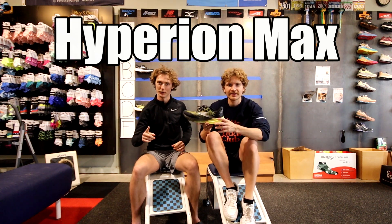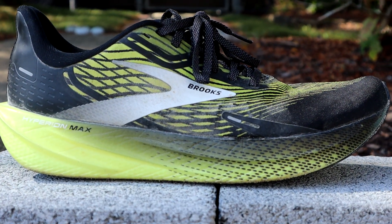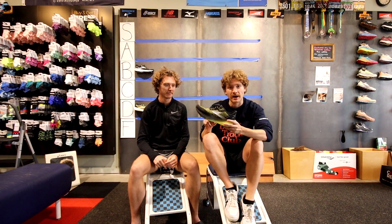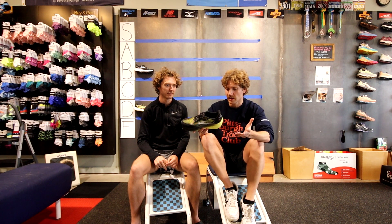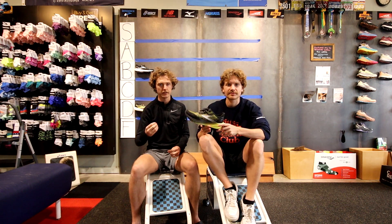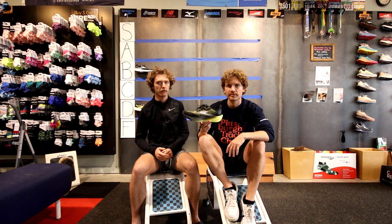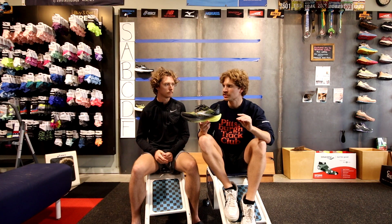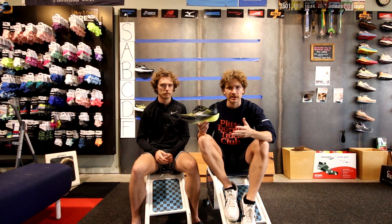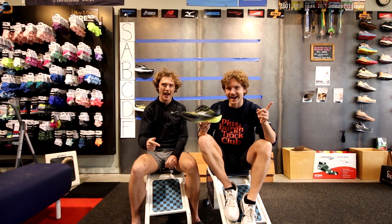The Brooks Hyperion Max — a good shoe, finally. The Brooks rep was kind enough to give us a free pair, and I still run in this shoe. It's really bouncy with the DNA Amp foam. It's not the softest shoe out there but for its purposes it's a pretty good shoe. For a non-plated shoe it's super fast and super reliable. You can do your long runs in it, your easy runs — it's very versatile. We're giving it an A.